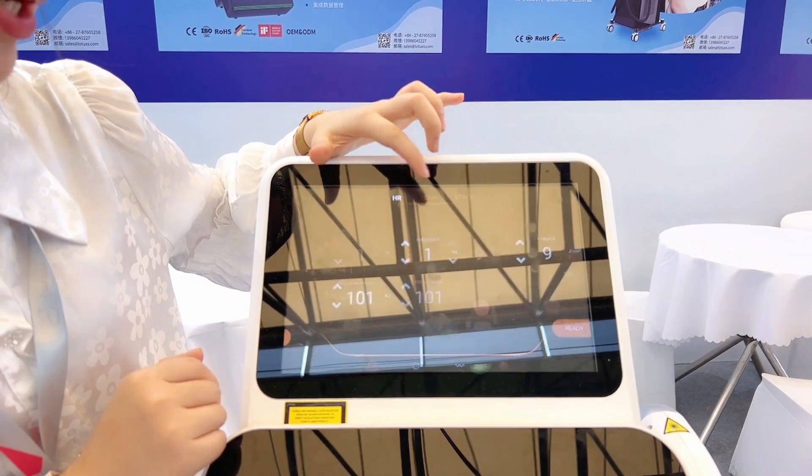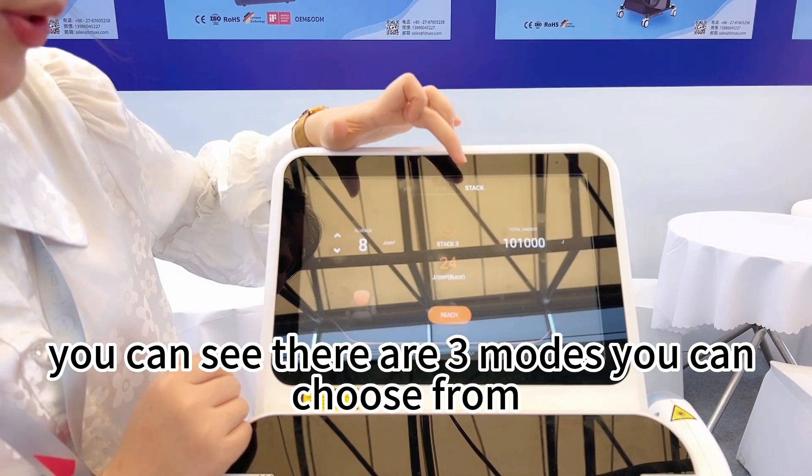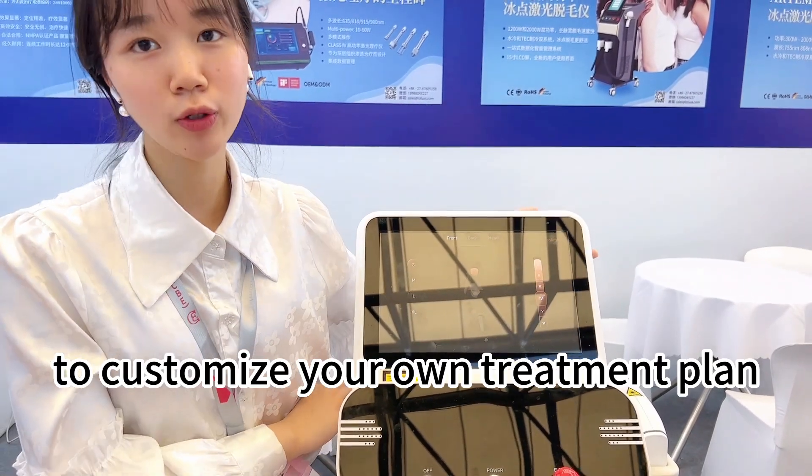We can choose different treatment areas by setting different modes. You can see there are three modes you can choose from. You can also choose your body size and your skin color to customize your own treatment plan.